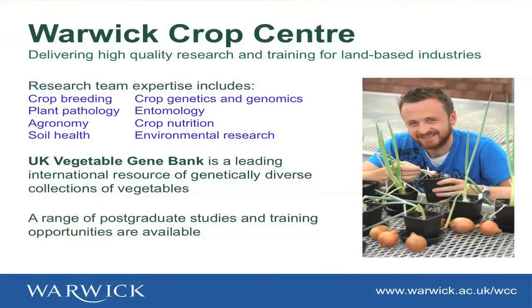We have the expertise that you would expect, and we also host the UK Vegetable Gene Bank. Those of you who were here yesterday afternoon will have heard my colleague Charlotte talking about the carrot collection in the gene bank. And because we're a university, apart from doing research, we also do teaching and training.